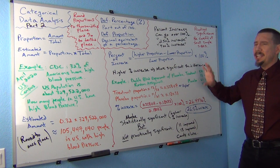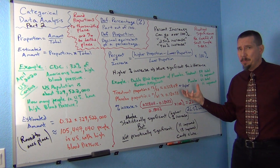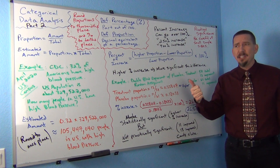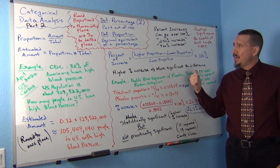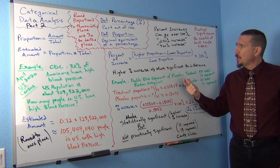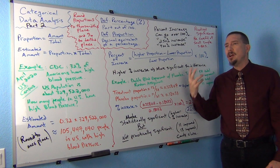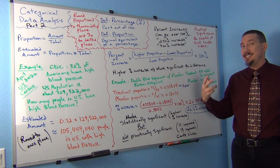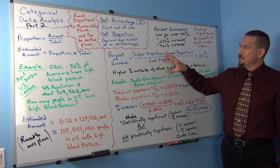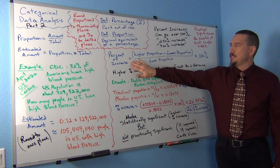This is also why later in the course we'll see that there are other measures of significance that are better than percent of increase. For example, two population confidence intervals, our two proportion hypothesis test, and also p-value. Those are all measures that take sample size into account, so they're a little more accurate. There are other ways of judging significance than just a percent of increase.